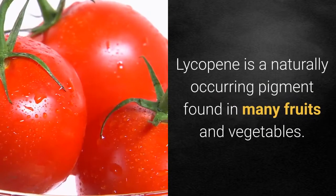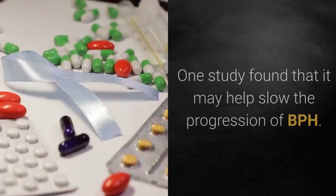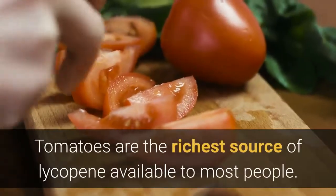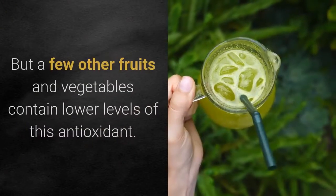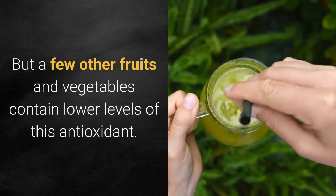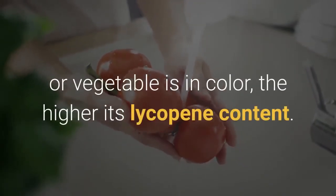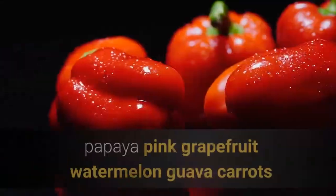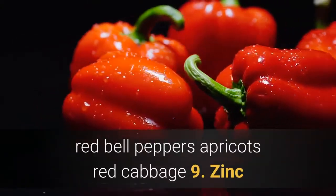8. Lycopene. Lycopene is a naturally occurring pigment found in many fruits and vegetables. One study found that it may help slow the progression of BPH. Tomatoes are the richest source of lycopene available to most people, but other fruits and vegetables contain lower levels of this antioxidant. Usually, the deeper pink or red the fruit or vegetable is in color, the higher its lycopene content. Other sources of lycopene include papaya, pink grapefruit, watermelon, guava, carrots, red bell peppers, apricots, and red cabbage.